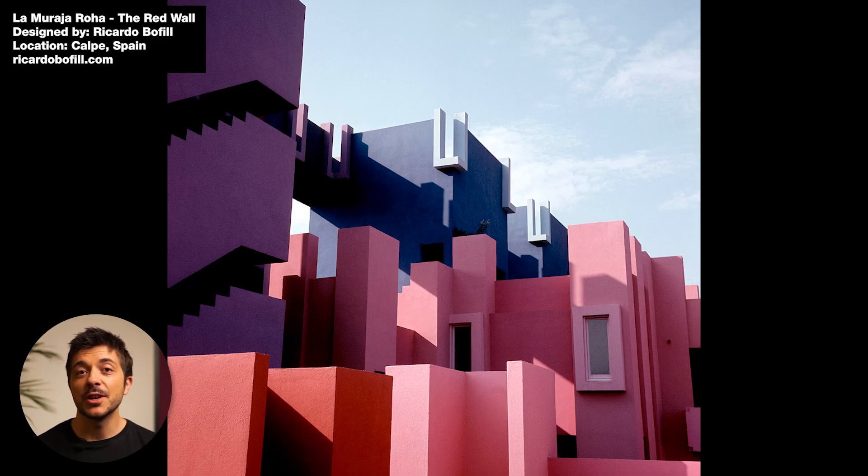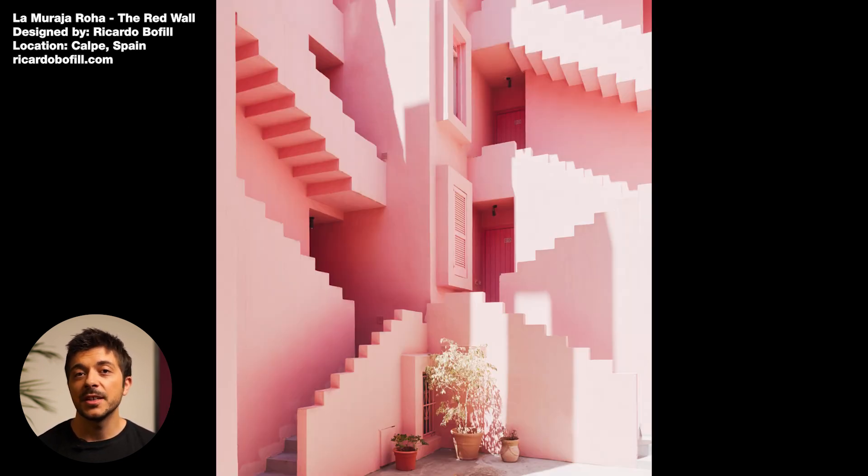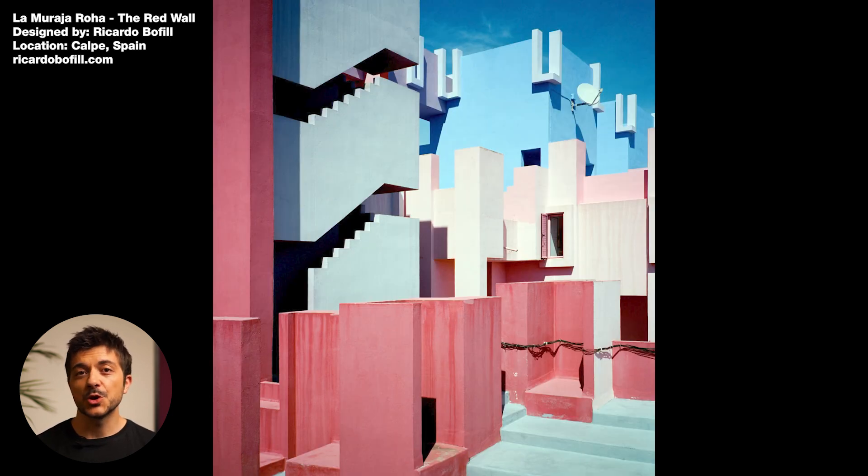There's another project that is very similar to the staircase set, and there is a public debate online about whether this project was also used as an inspiration piece for the TV show, but we don't have any official info from the producers of Squid Game. This project is called the Muralla Roja, or in English the Red Wall, designed by Ricardo Bofill, built in 1973, and it is a housing project located on the Spanish coast in the town of Calp.